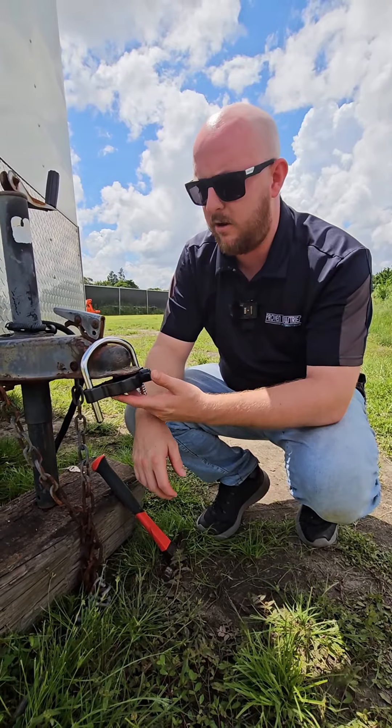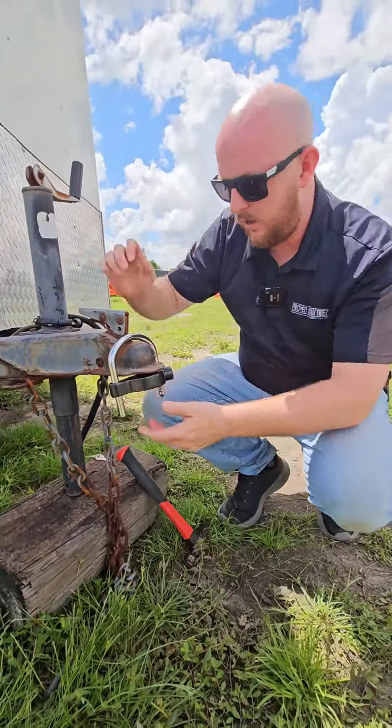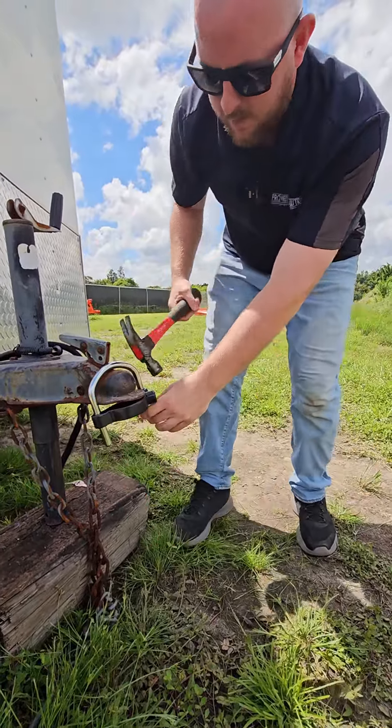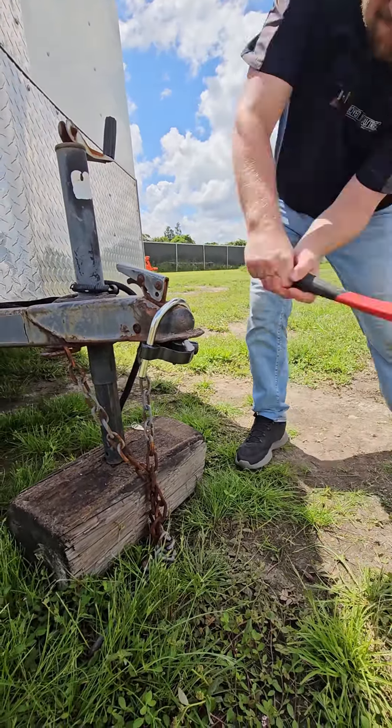As you guys can see here, we have our lock installed — you know, even if I open the coupler, the thing's not gonna come off. The problem with these locks though is you walk up, take a little hammer from Home Depot, and the whole thing comes off.